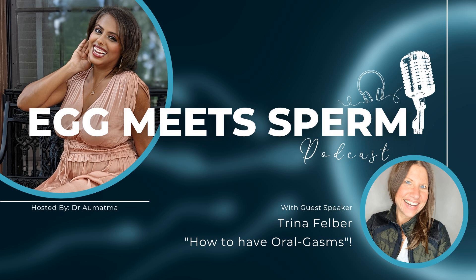Hey everybody, I'm Trina Felber from Primal Life Organics, and my tip of the day is to use both blue and red LED light inside the mouth — not just for teeth whitening, but for better gum health, better dental checkups, fresher breath, and a whiter smile.